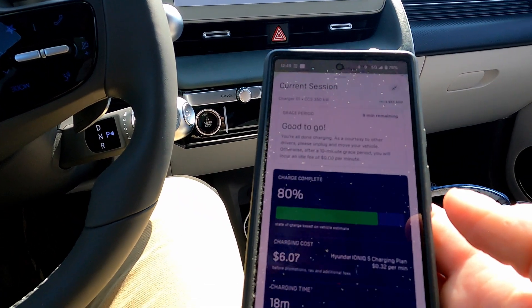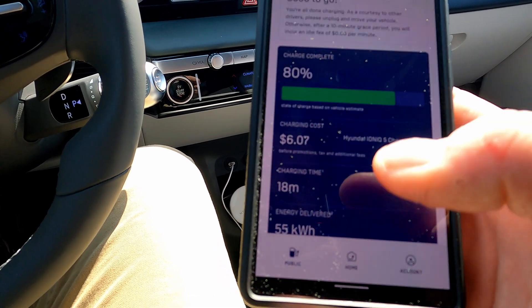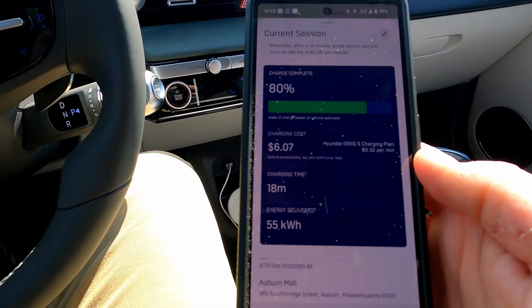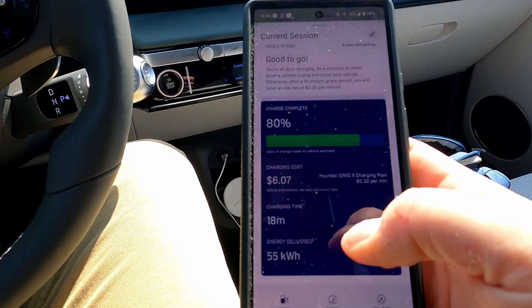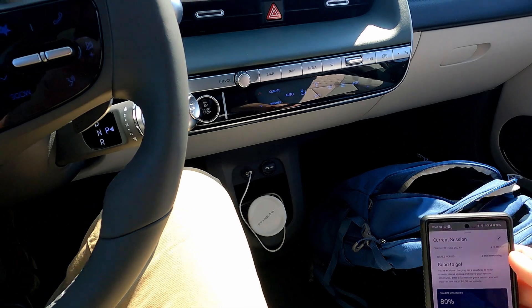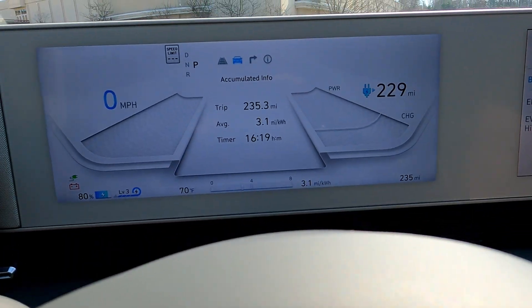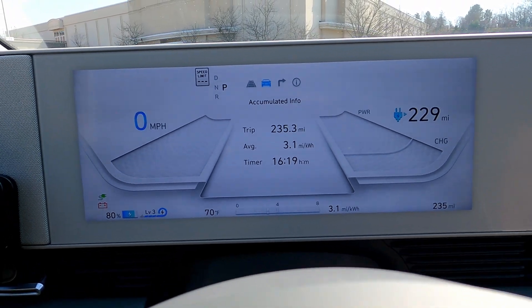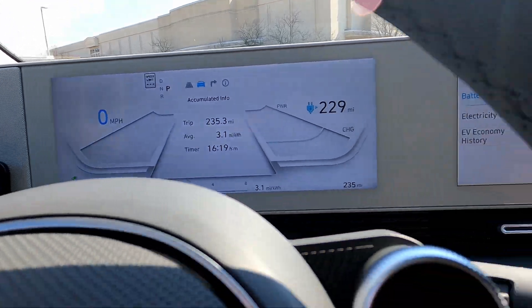19 minutes. 80% clicked off. I'll have to crunch all the numbers, but 55kWh delivered. I just shot the charging off slightly later than the 18-minute mark, but we'll have a look. Pretty swift, let's say that.